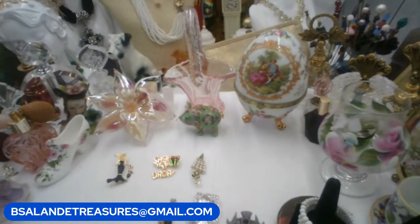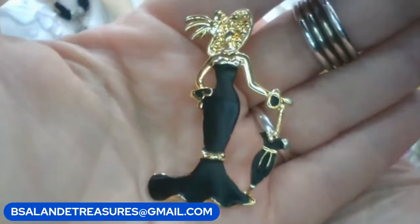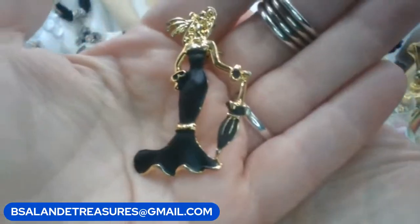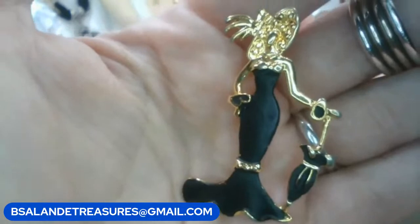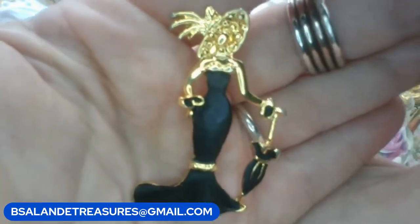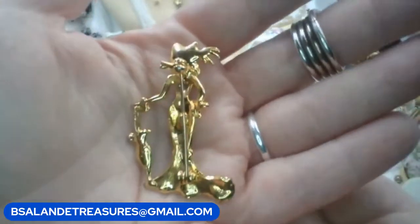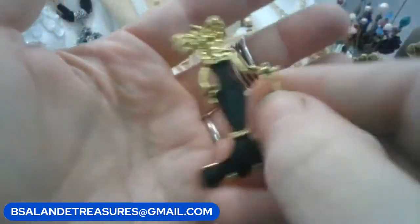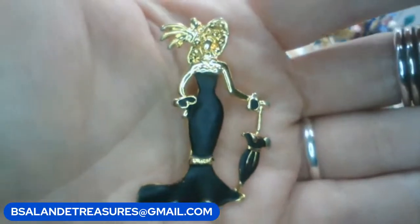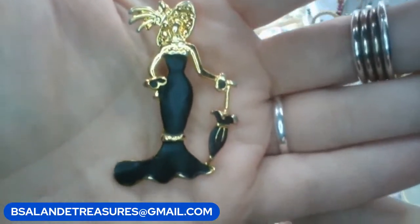Next up I have some vintage brooches — we're on item P. We have this beautiful lady in her black gown with an umbrella and her hat. See how pretty! I'll show you the back — she's in great condition. If you like her she's a $10 buy-it-now, item P.